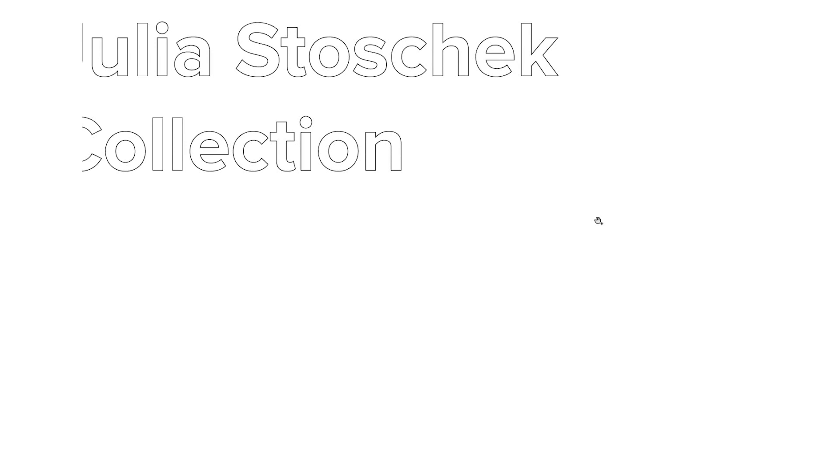The next project: the Julia Staschek collection. Julia Staschek is an art collector from Düsseldorf. She has a big space in Düsseldorf, and at some point she felt she needed to venture out to Berlin. She was looking for a space and found this pavilion from GDR times. Maybe from the size of the text, you can judge what kind of personality she is — it's really great, very strong. It wasn't my idea to put it so big.